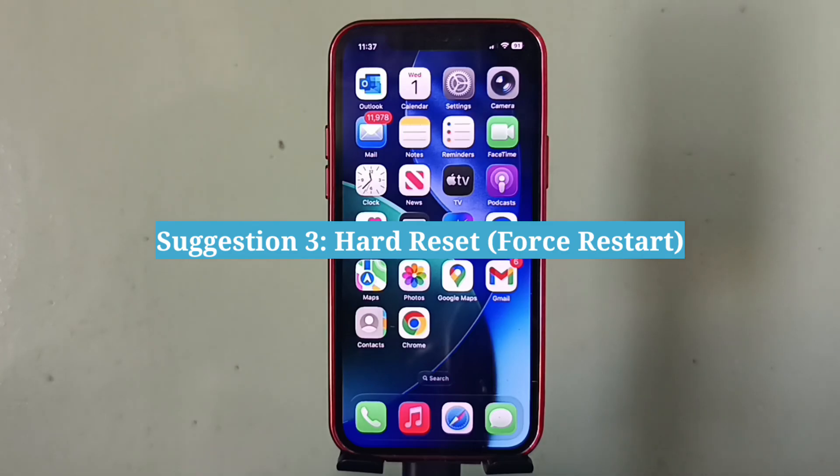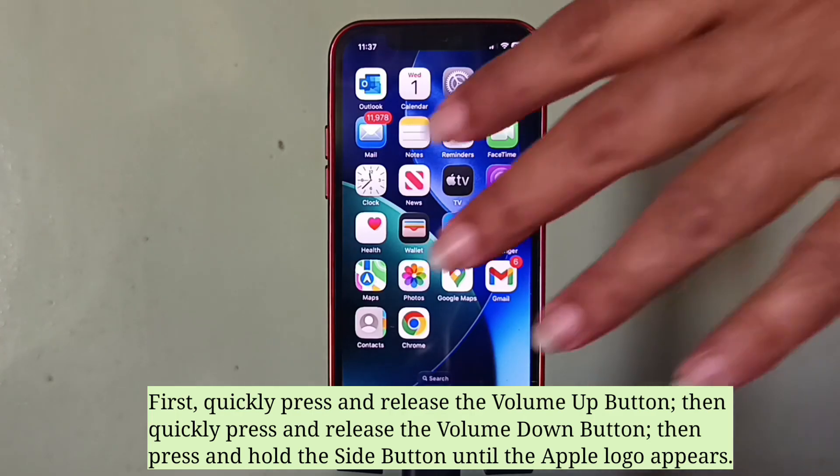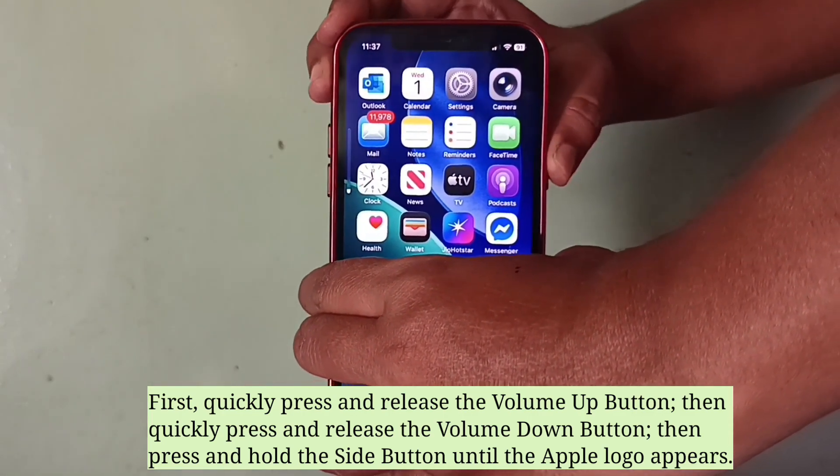The third suggestion is to hard reset your iPhone. First, quickly press and release the volume up button, then quickly press and release the volume down button, then press and hold the side button until the Apple logo appears.